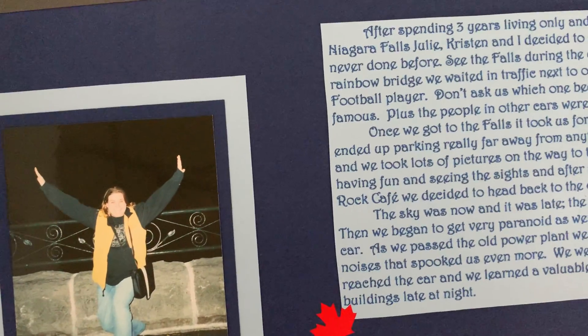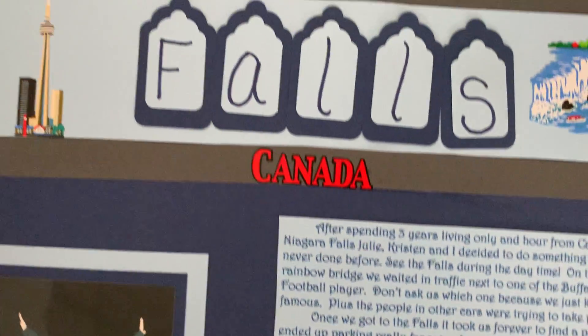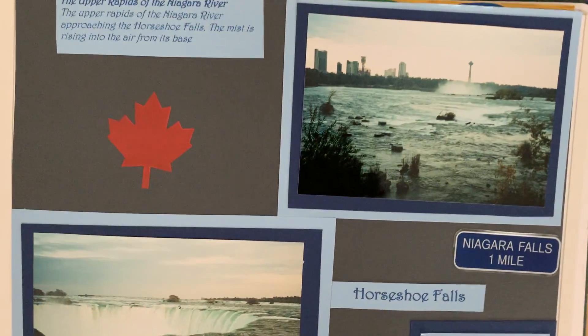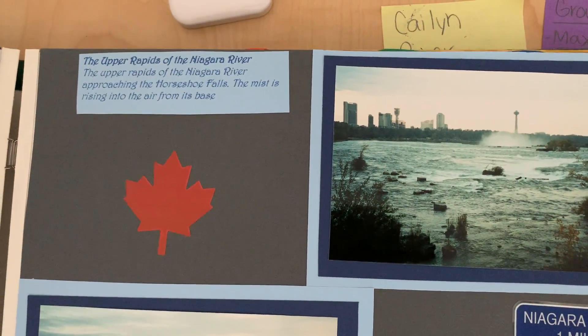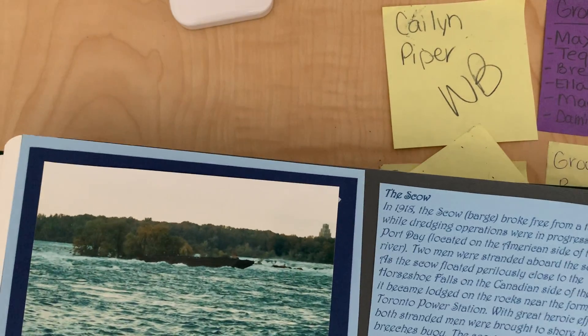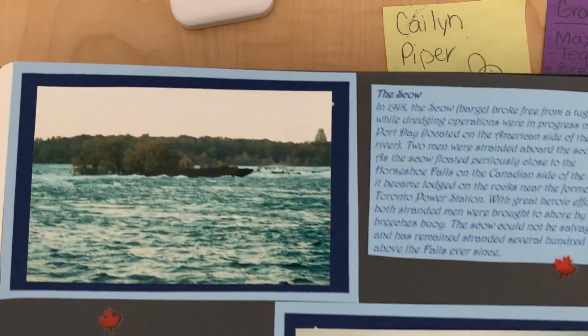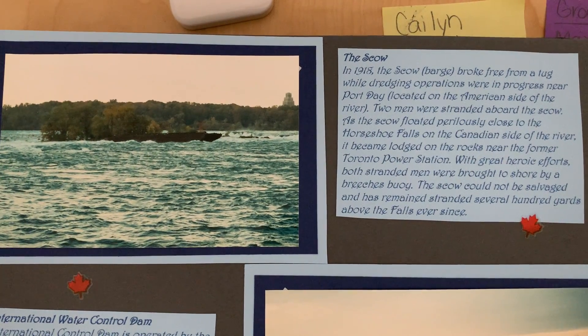That's me at night. You can't even see the falls, but that was me on my trip to the falls. At the end of the night, we actually traveled to the Canadian side, and we went to Hard Rock Cafe and did some other stuff there, too. Going to the Canadian side in the winter is my favorite. They have a beautiful light parade. It's a lot of fun to go.